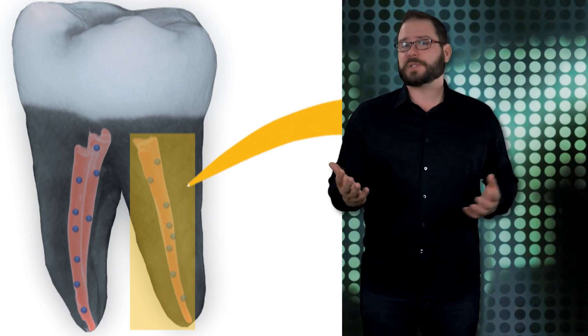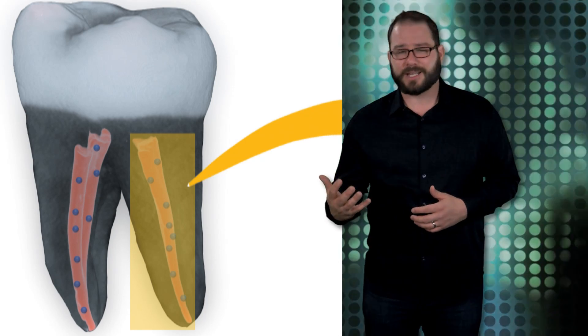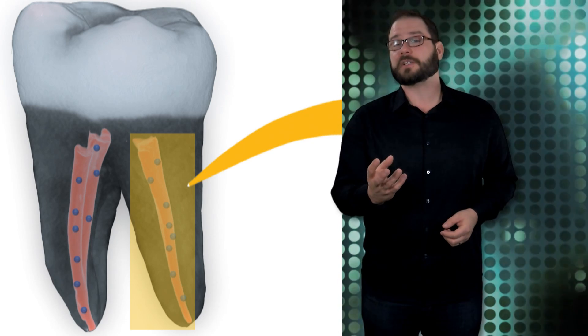The study involved UCLA researchers with expertise in a wide range of disciplines, from material science and nanotechnology to microbiology, toxicology, and endodontics. During the next two years, the team plans to optimize the nano-diamond-reinforced gutta-percha to begin clinical trials.